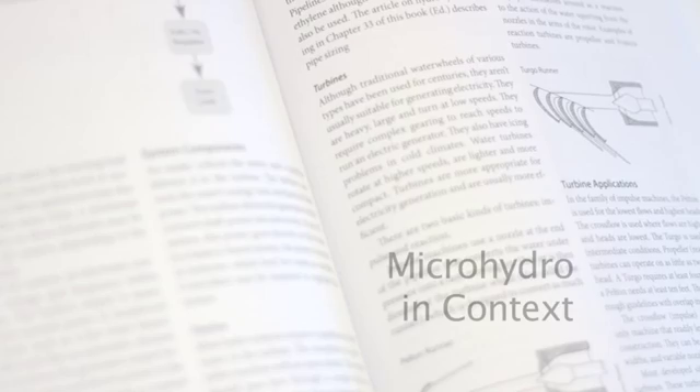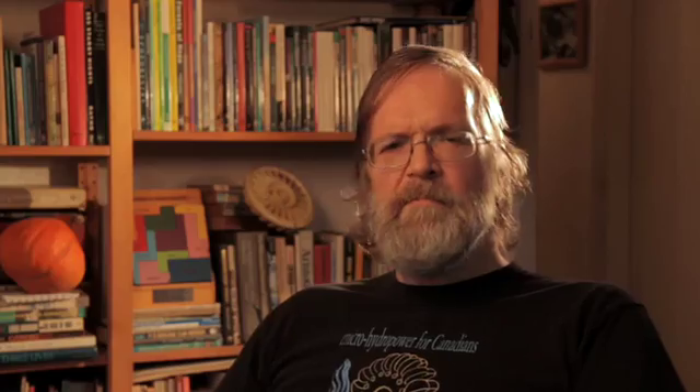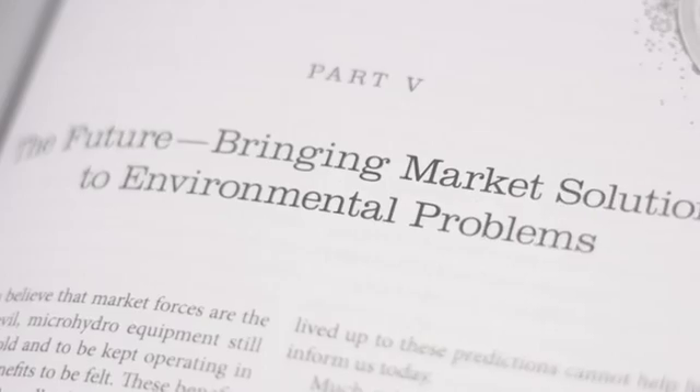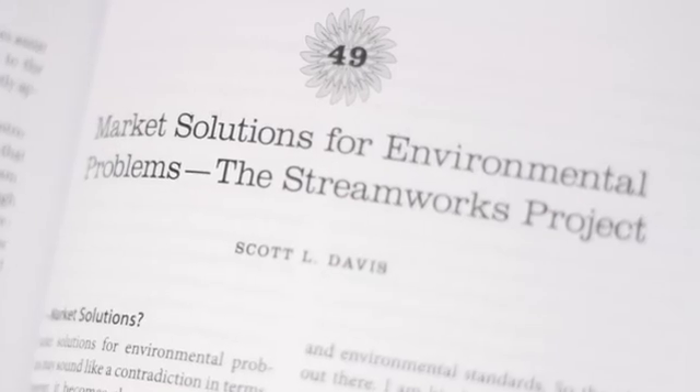The fourth part has about a dozen articles, each dealing with an important aspect of microhydro development. The final chapter is a proposal to bring together microhydro and microcredit — look closely at chapter 47 to see how these two would fit together. The proposal, called Streamworks, is chapter 49.